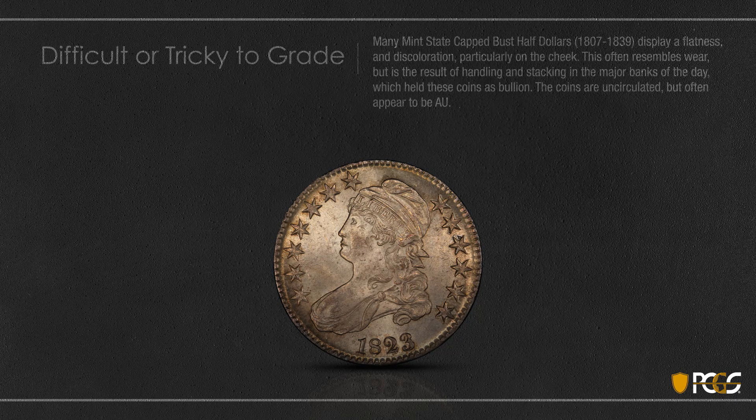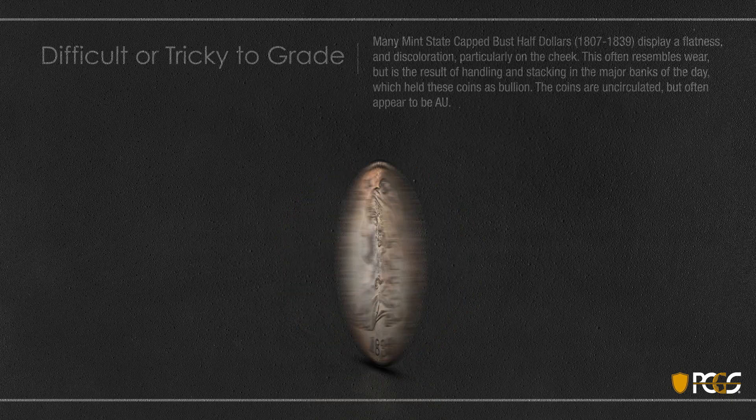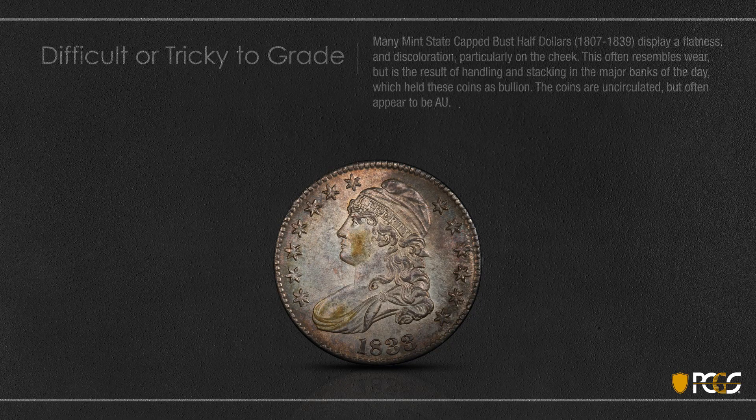Here's another example — again a little bit of rub on the cheek. And this 1833 also shows the same evidence of a little bit of light friction. So these Cap Bust halves we sort of laugh to ourselves and end up calling them AU-63s, which is sort of an impossibility. But you get the picture hopefully — these are tough.